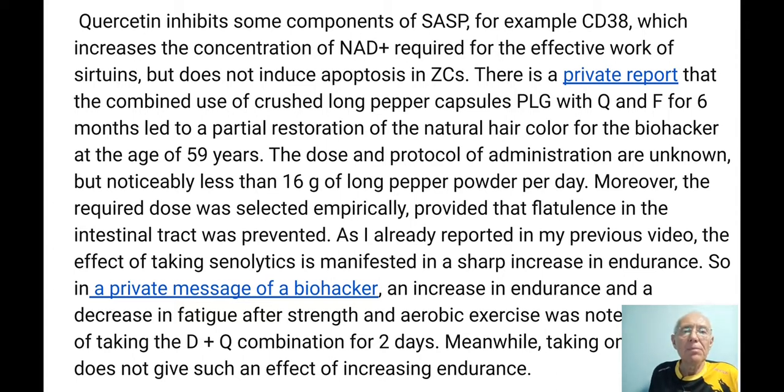There was also a private message from biohackers reporting increased endurance and decreased fatigue after strength and aerobic exercise while taking Dasatinib and Quercetin combination for two days. I can also confirm it — it gives such an impact and improves strength and endurance. But if we take only Quercetin or Fisetin alone, it doesn't work.